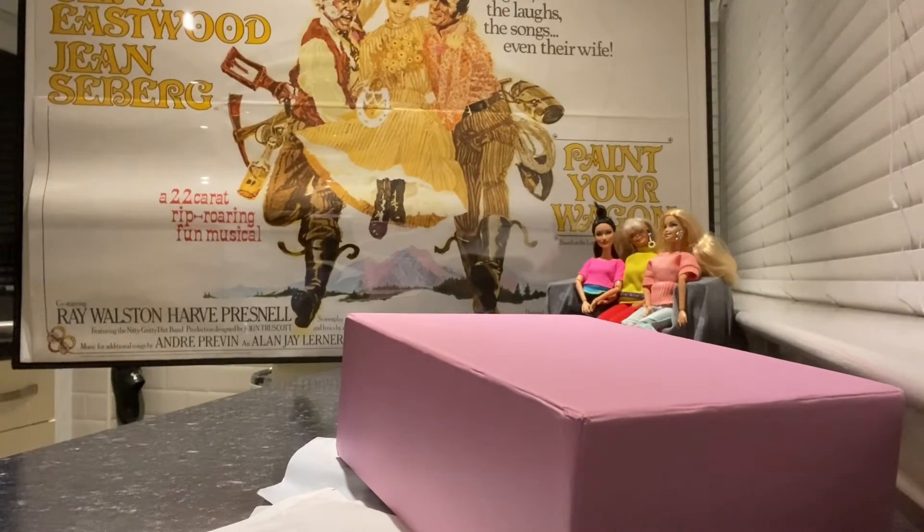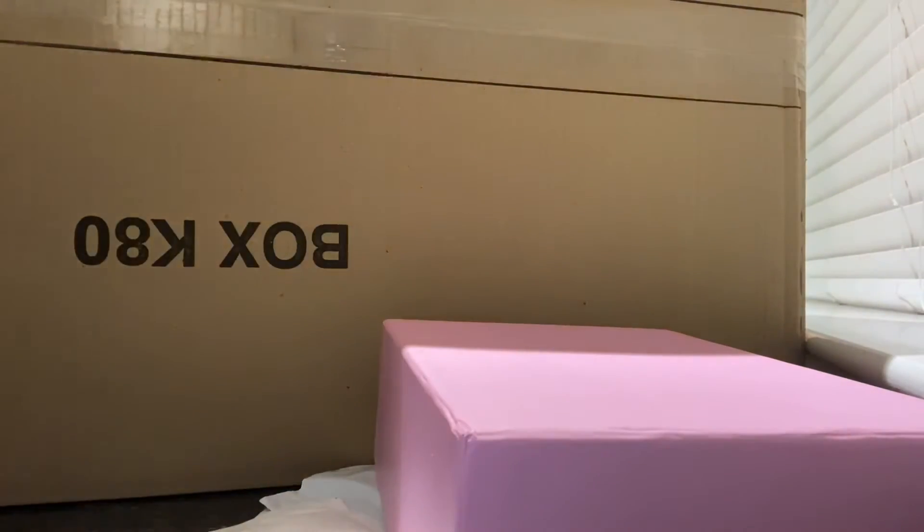Give me one second, this is a big one — boom, boom, big box, go to the unpacking scene!